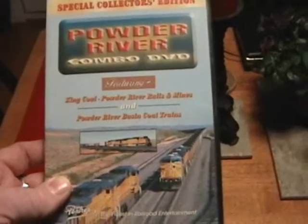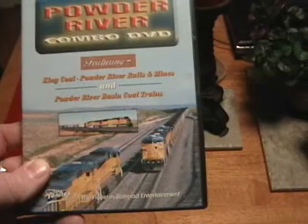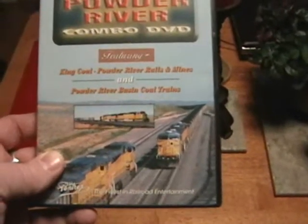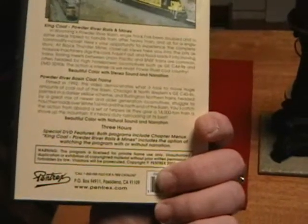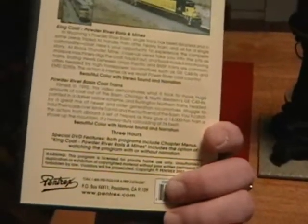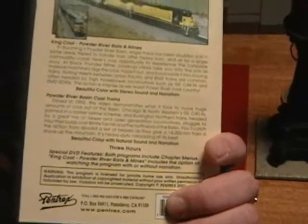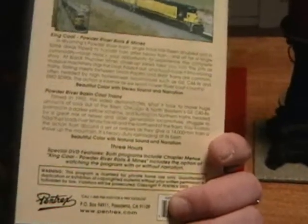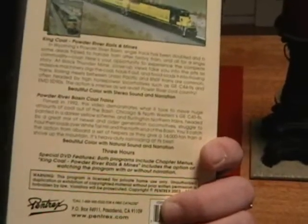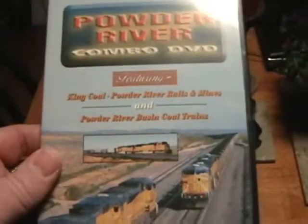The older one, which is called Powder River Basin Coltrane, was actually filmed in 1992. That's of course no BNSF on there and very minimal Union Pacific. Really, really good footage. Up until a year ago, the Powder River Basin Coltrane was definitely my favorite Burlington Northern DVD.